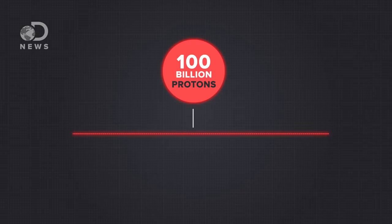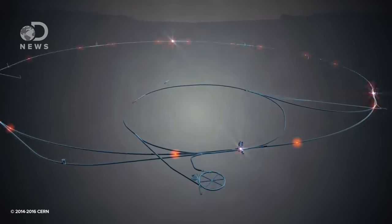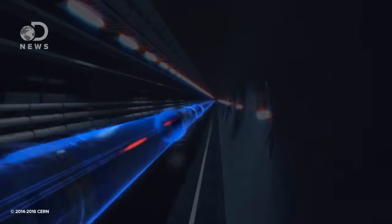In fact, each bunch has about 100 billion protons. These bunches are about 30 centimeters long, typically about a millimeter in dimensions as they're going around the ring. Think about a long, thin, tapered piece of spaghetti. Incredibly powerful superconducting magnets keep the beams flying at nearly the speed of light with the aim of making these proton bunches hit.